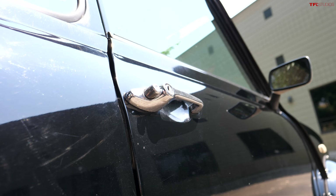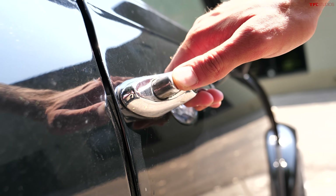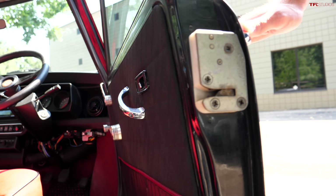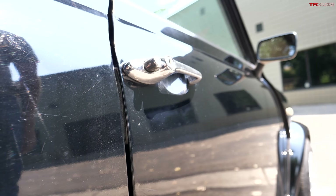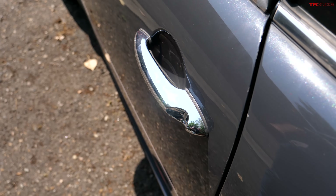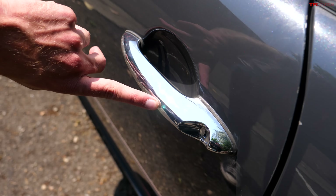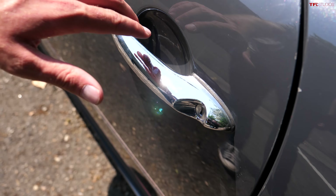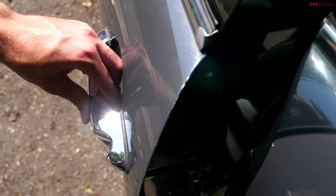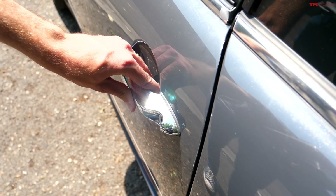To get into the classic Mini, you grab this thin metal chrome door handle, push in on the button, and open the door — it makes such a satisfying clunk when you close it. On the new model, the same basic thin chrome door handle design exists, but unfortunately the newer Minis use plastic chrome which starts to peel and warp over time. The button has gone too — now there's an electronic switch at the back. The closing clunk is not nearly as satisfying.